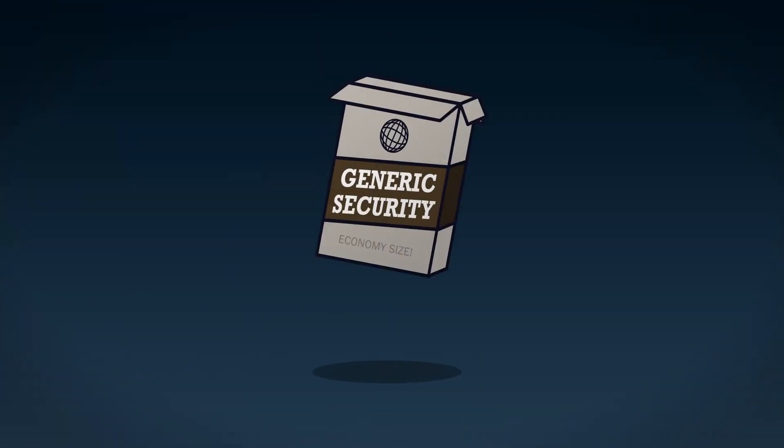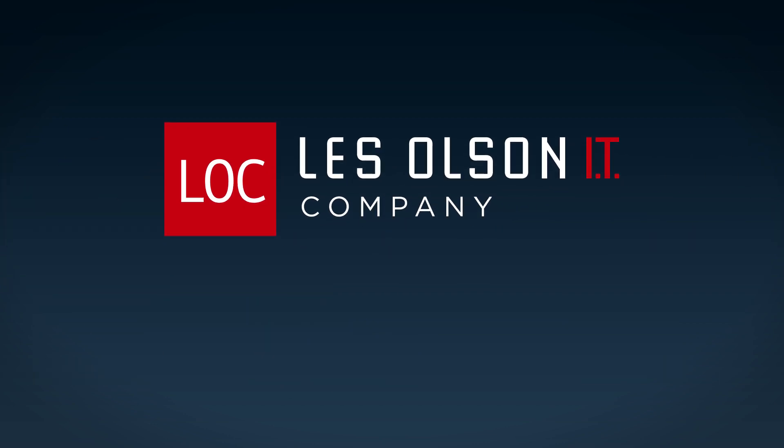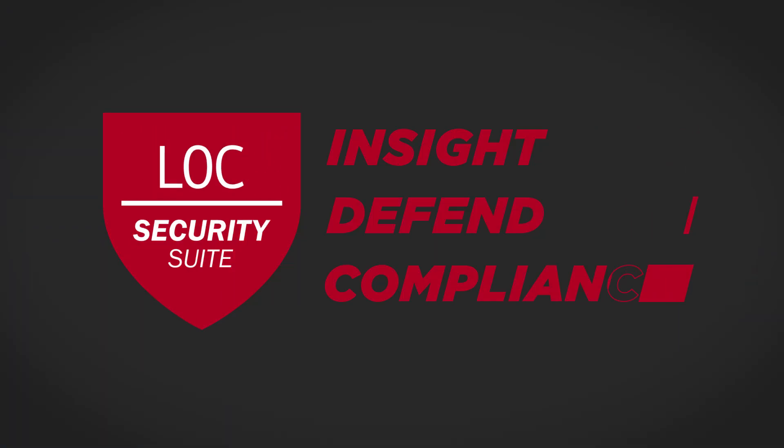You could reach for a one-size-fits-all security fix, but at Les Olsen Company, we believe that every business deserves a powerful, customized, cost-effective IT solution. So we designed the LOC Security Suite.